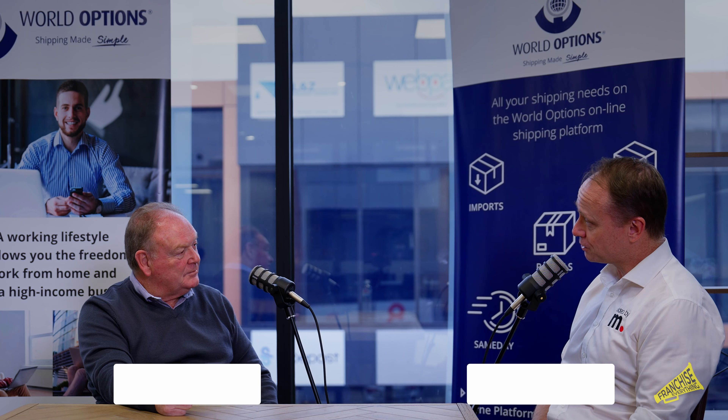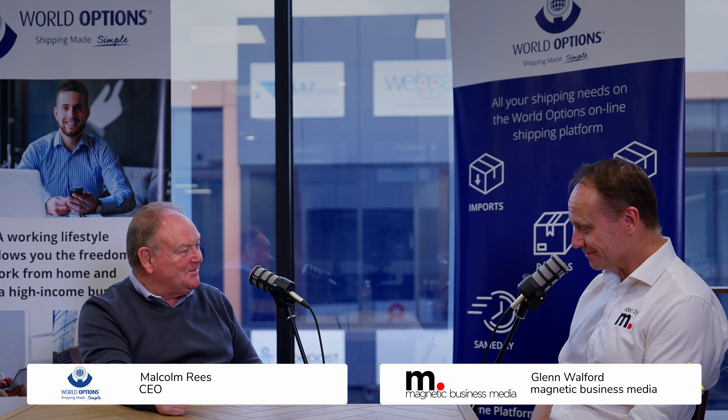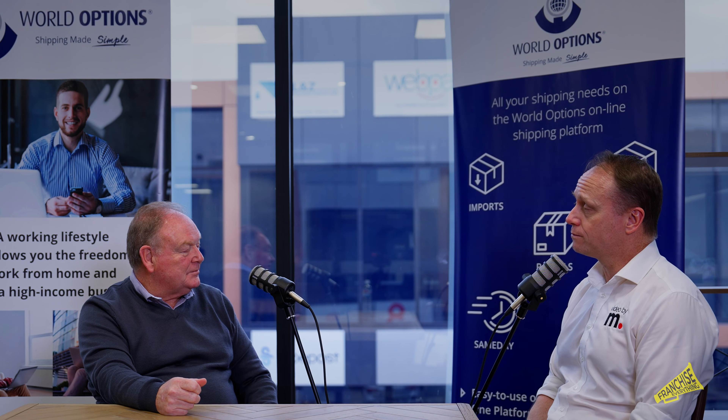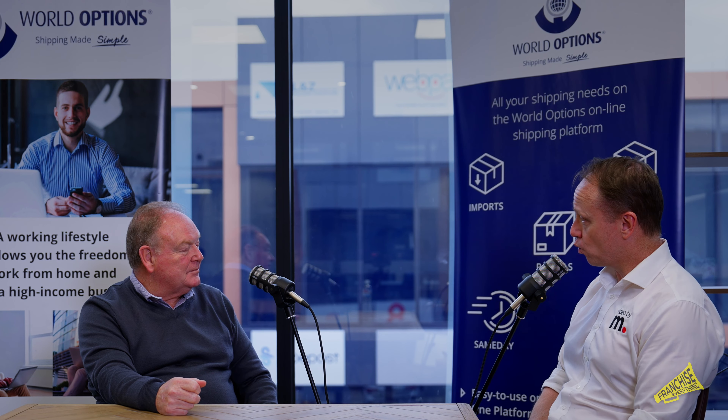Hello again, and welcome to another episode of the Franchise Everything podcast, where we talk about everything and anything franchising. Today I'm joined again by Malcolm Rees, who's the CEO of World Options Australia. We're going to be talking about the five key things that have made the World Options Australia franchise brand what it is today.